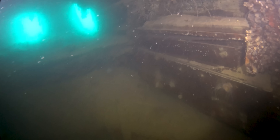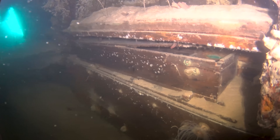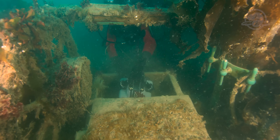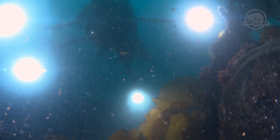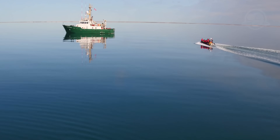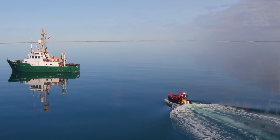These stunning images of HMS Terror will help unravel the secrets of the Franklin expedition. They will take Parks Canada's underwater archaeology team months to analyze, and in time, the new information that they reveal will contribute to the understanding of Inuit and historical accounts of the Franklin expedition, and enable the stories of the sailors and officers of Franklin's crew to be told like never before. Thousands of artifacts are still left to be discovered, as the wrecks of HMS Erebus and HMS Terror are explored in the future.